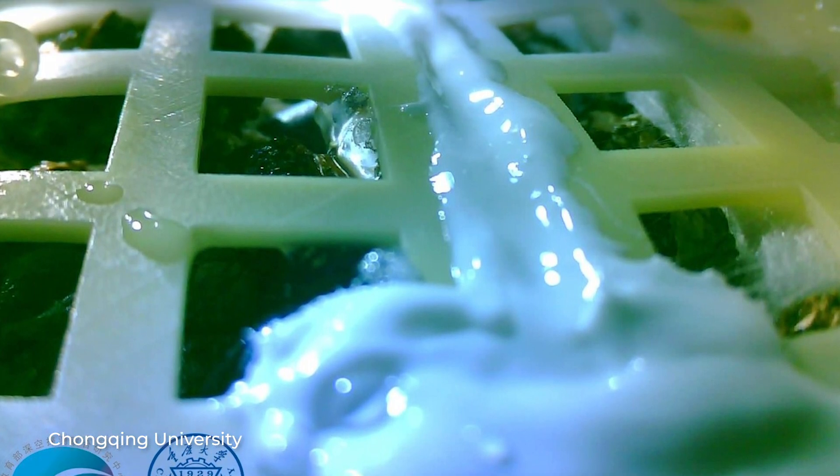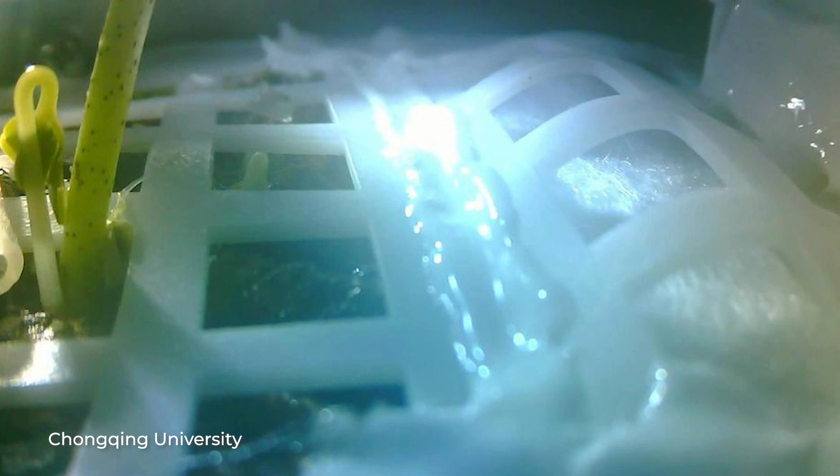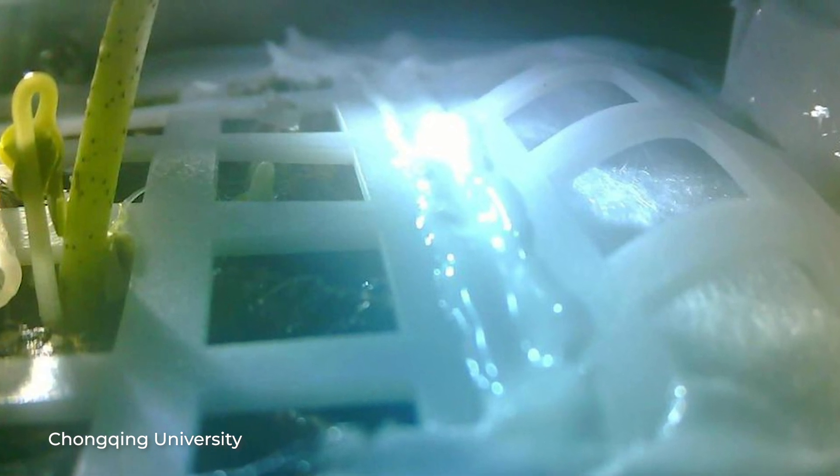A warm welcome. It's a bit tragic. On the 15th January, the first cotton seeds sprouted on the moon — and they died shortly after. It got quite cold as the long lunar night broke over the Chinese moon probe Chang'e 4. The plants froze to death at minus 170 degrees Celsius.